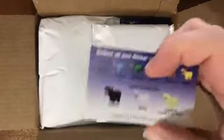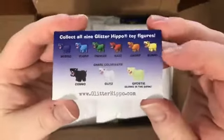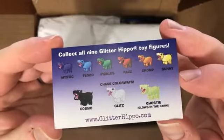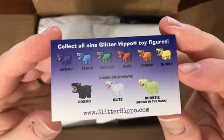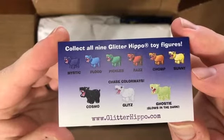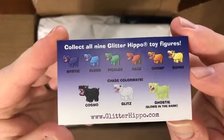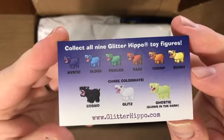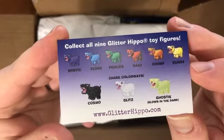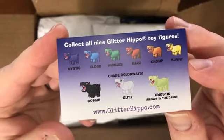Let's dig into this a little bit more. Some cards — and as you can see, you can collect all nine glitter hippo toy figures: Mystic, Flood, Pickles, Raz, Chomp, Sunny, Cosmo, Glitz, and Ghosty — which glows in the dark.